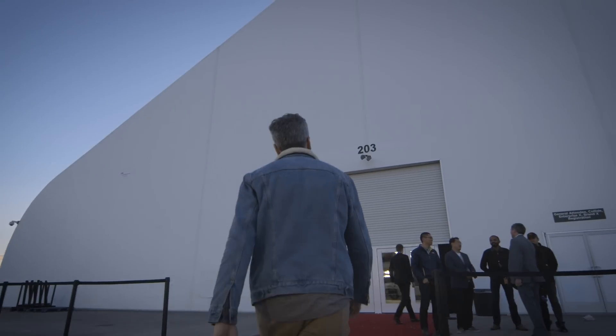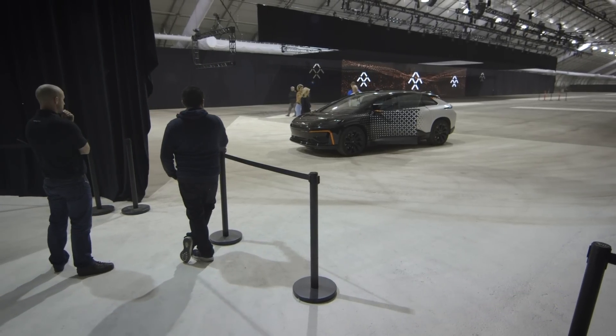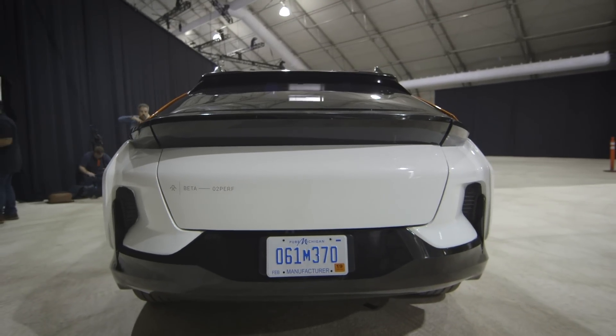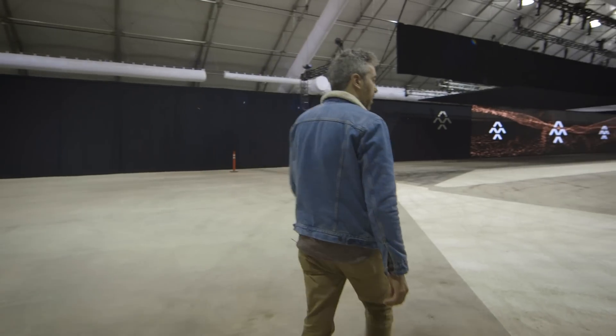The FF91 is also an incredibly high performance vehicle, boasting 0-60 acceleration in 2.39 seconds, courtesy of its 1,050 horsepower. Faraday Future had no issue bragging about how much faster that was than exotic cars like the Ferrari 488 and Tesla P100D.